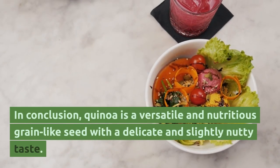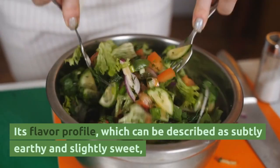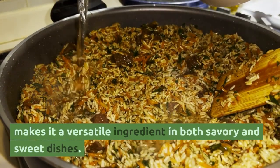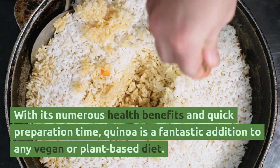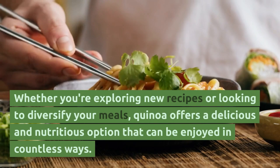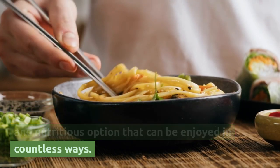In conclusion, quinoa is a versatile and nutritious grain-like seed with a delicate and slightly nutty taste. Its flavor profile, which can be described as subtly earthy and slightly sweet, makes it a versatile ingredient in both savory and sweet dishes. With its numerous health benefits and quick preparation time, quinoa is a fantastic addition to any vegan or plant-based diet. Whether you're exploring new recipes or looking to diversify your meals, quinoa offers a delicious and nutritious option that can be enjoyed in countless ways.